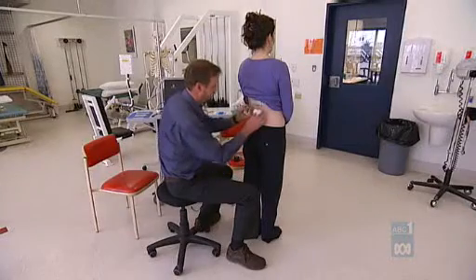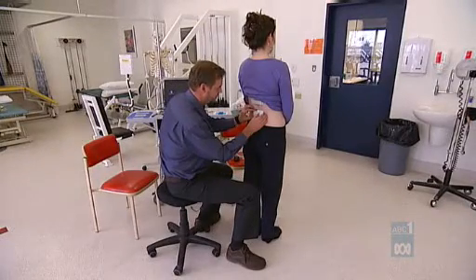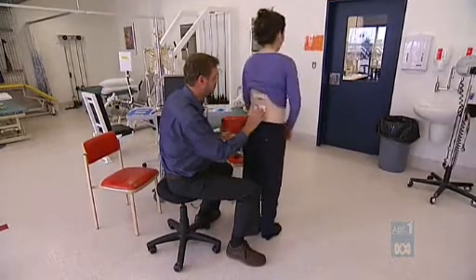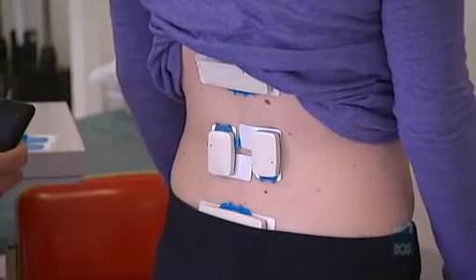Erin Garzy relied on four to six anti-inflammatory painkillers to get through every day, until she tried this innovative back strain monitor being trialled by Austin Health in Melbourne under a Victorian Government grant.